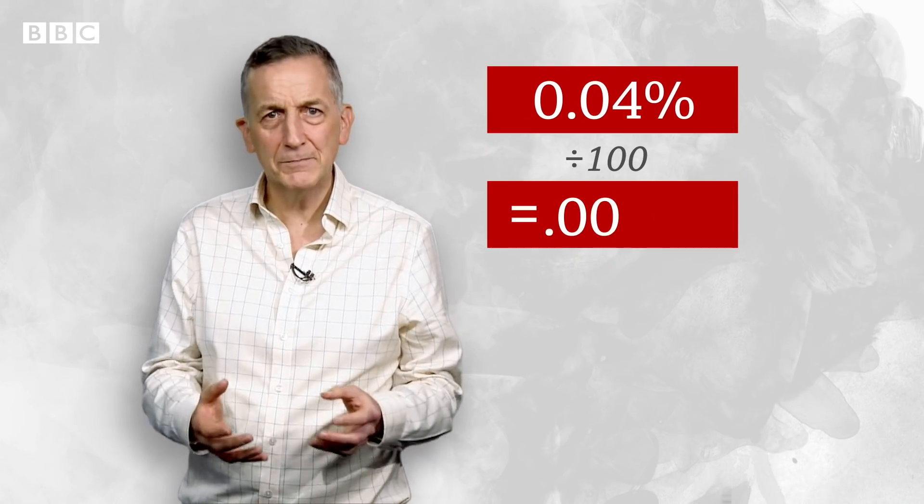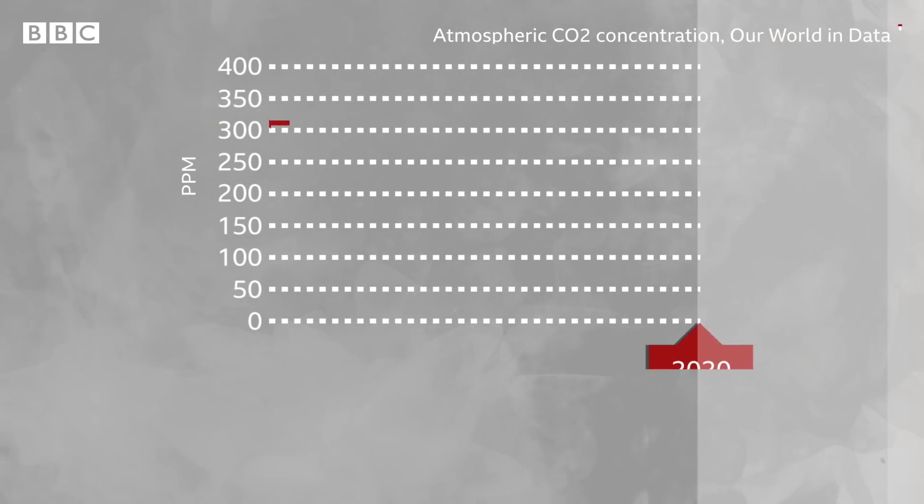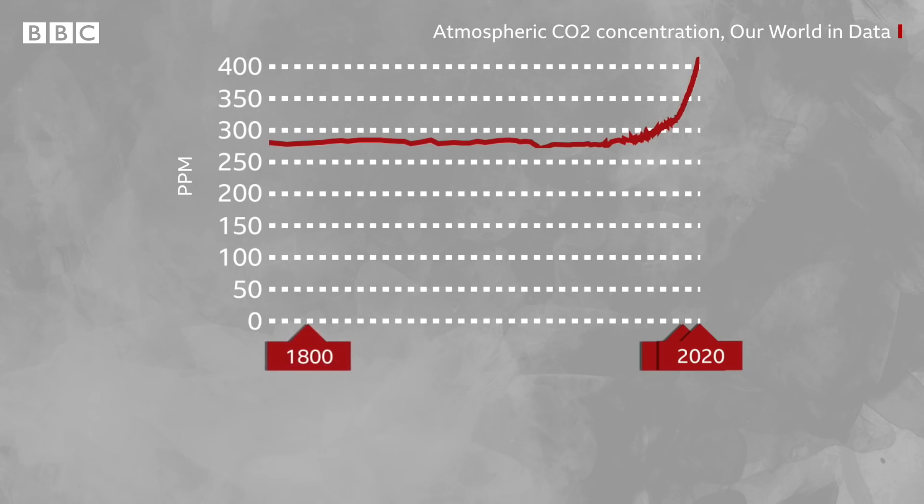It's still only a tiny percentage of all the air around us though — just over 0.04%. Scientists measure that as the number of CO2 parts per million in the air. In January 2020, it was an average of 413.4 parts per million. But in 1970, that number was 325, and at the start of the industrial age, it was roughly 280.